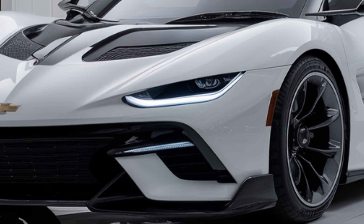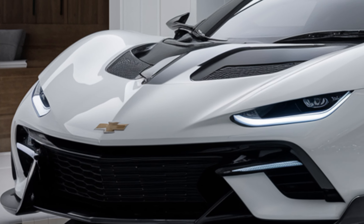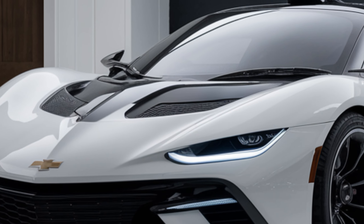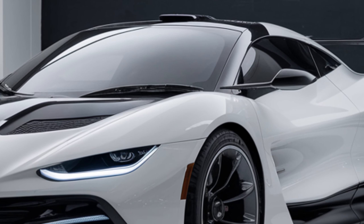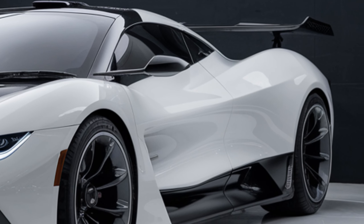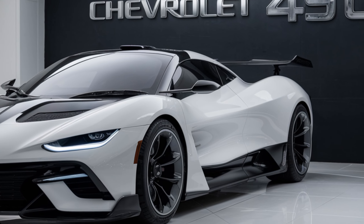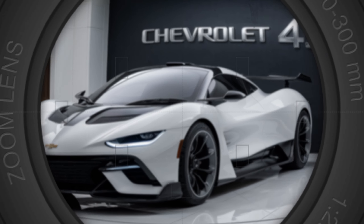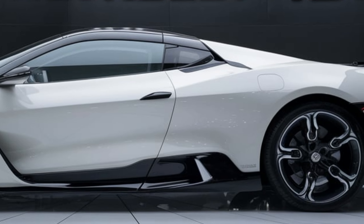Welcome back to our channel, car enthusiasts! Today we have an exciting review of the brand new Chevrolet 490 — the 2025 model that has everyone talking. We'll be diving into its stunning exterior design, luxurious interior features, powerful performance, and pricing details. Let's get started.